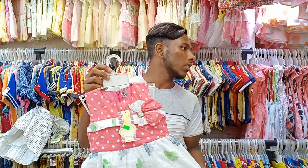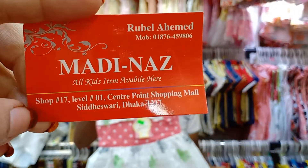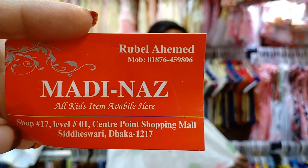This is the product. September 17, level 1, Center Point Shopping Mall, Shiddi Shori Dhaka, 1217. So guys, thank you.